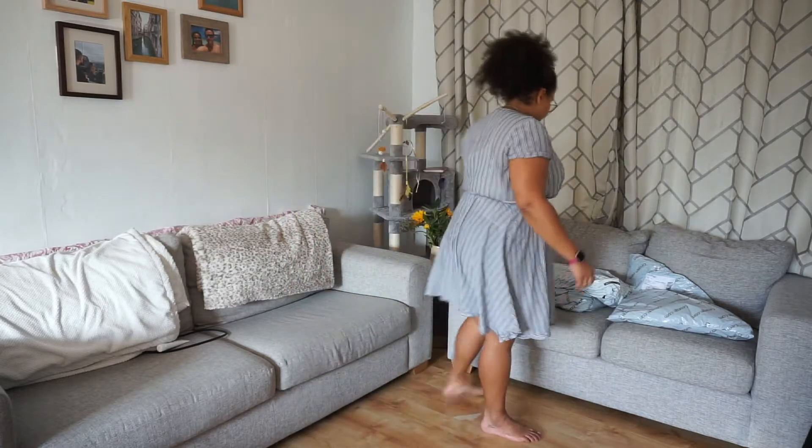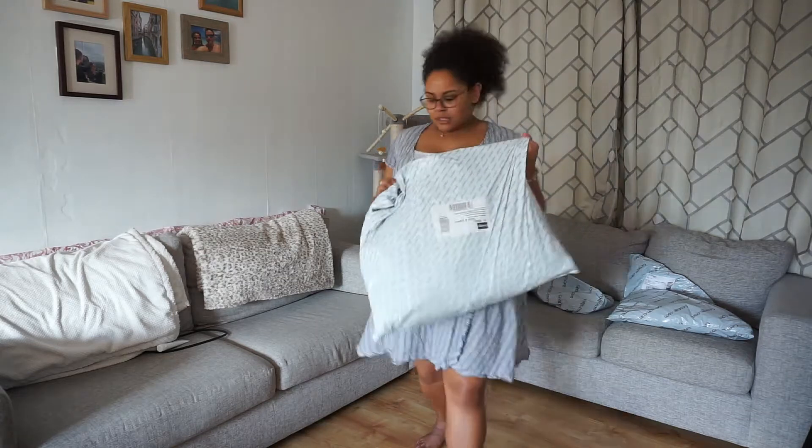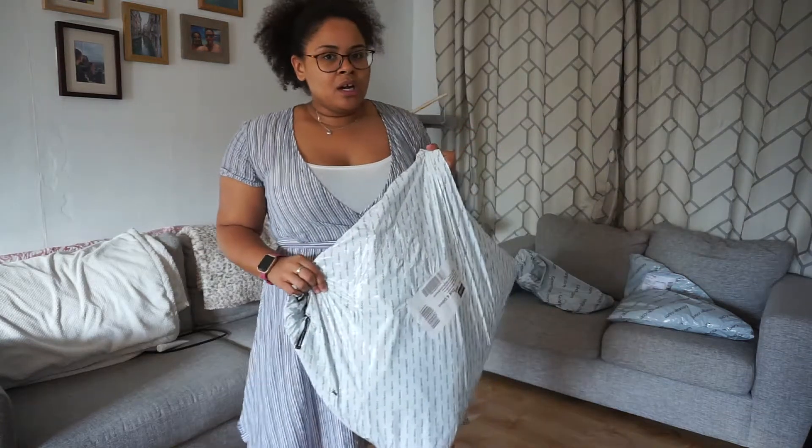Today's video is a George at Asda haul. As you all know, George is a supermarket brand. They sell online, hence I bought the clothes online. I do have an Asda near me but the clothes section isn't as great as online. Sadly, Tesco is my favourite supermarket to shop at but they don't do it online anymore, and I did consider Sainsbury's but money and time. So today is a George Asda haul.